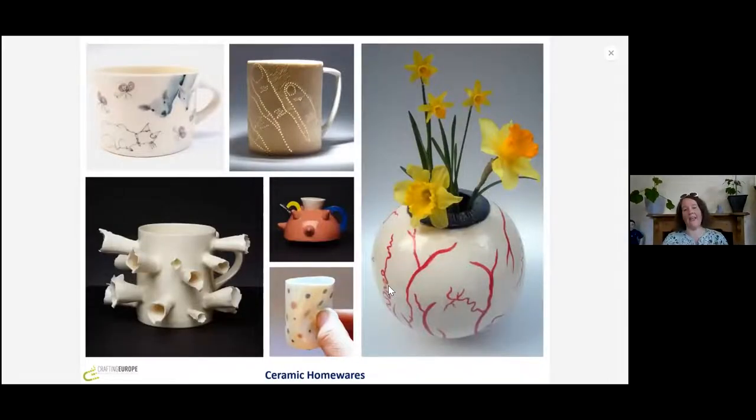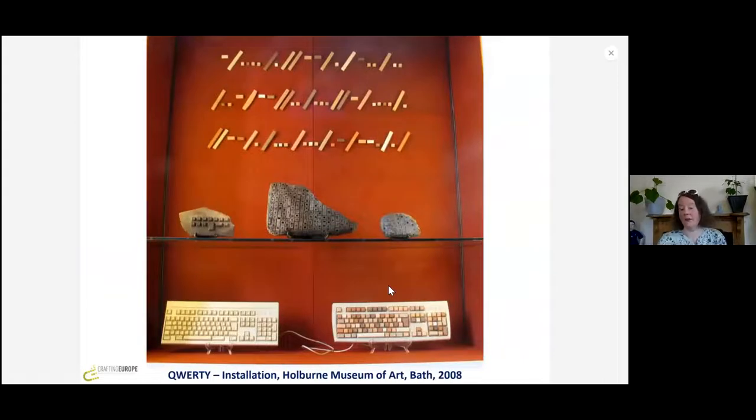I started off making homewares at Kensington and Chelsea College — the first project we had was teapots, and then I became known as the teapot lady. As I progressed into my BA, the second year I was making bowls, and by the time we got into the third year I felt my work wanted to move into a different direction. So it was at that point I started to become slightly more political in my work, more social commentary, and this was some work I completed for my BA degree.